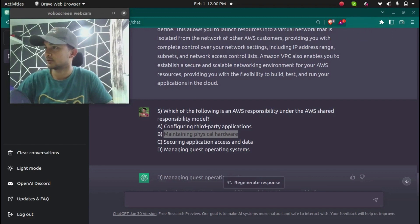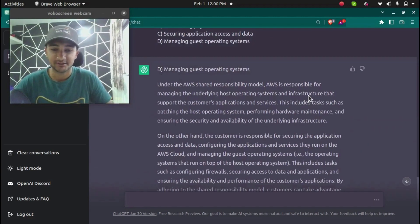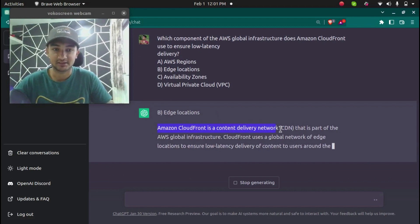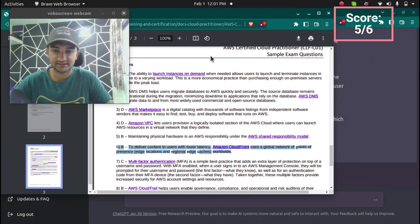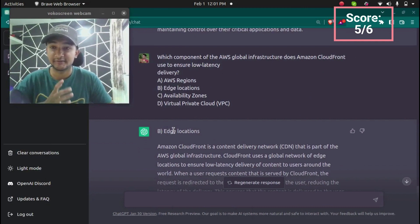The sixth question is: which component of the AWS global infrastructure does Amazon CloudFront use to ensure low latency? Options include regions, edge locations, availability zones, and VPCs. CloudFront uses edge locations for low-latency content delivery. ChatGPT gave the correct answer — Amazon CloudFront is a CDN that uses edge locations. The correct answer according to AWS is edge locations.